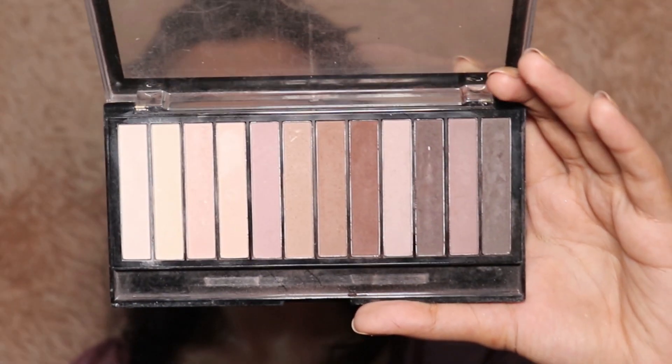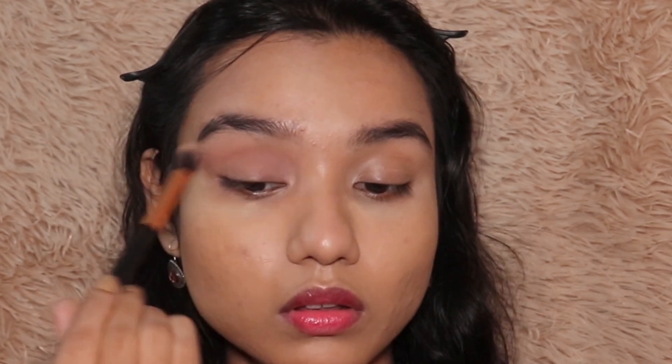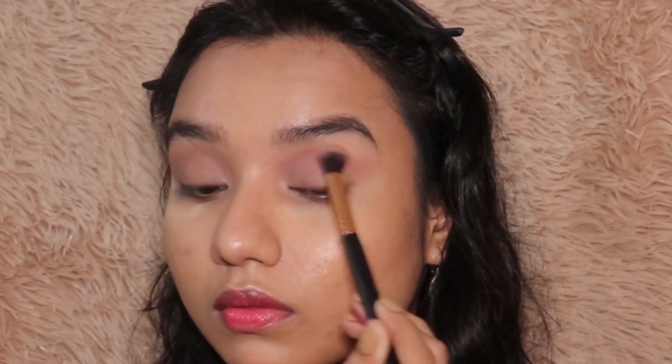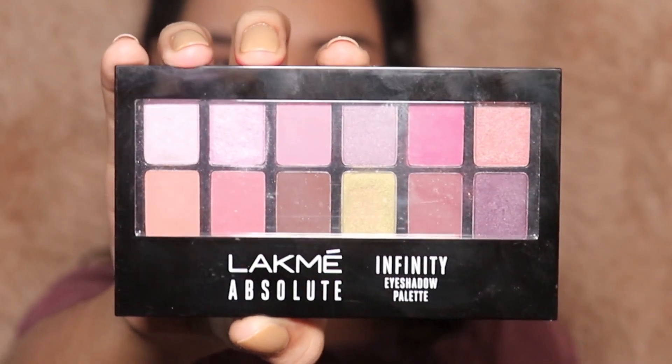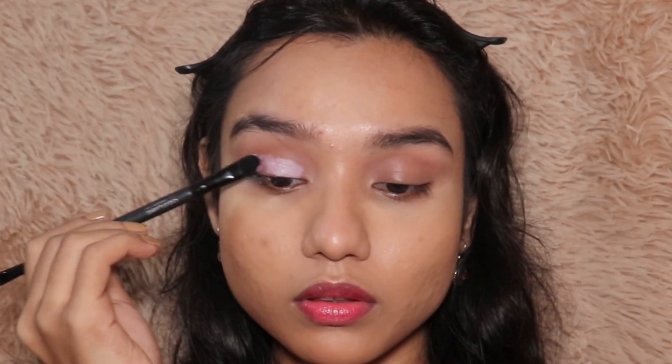And now comes the best part — the eyeshadow! Before starting with the Lakme palette, I'm dabbing a little bit onto my crease to give that monochrome lilac effect using this Makeup Revolution Pro palette. And now comes the hero of the whole tutorial — the Lakme eyeshadow palette. I'm using the lilac shade from this palette, and as you can see it is so pigmented and so good.